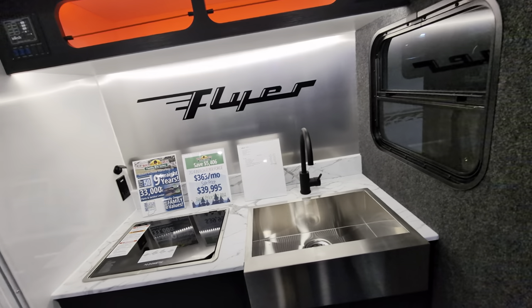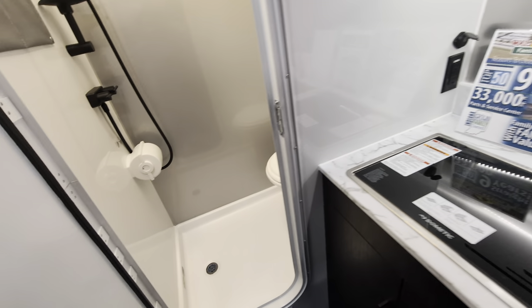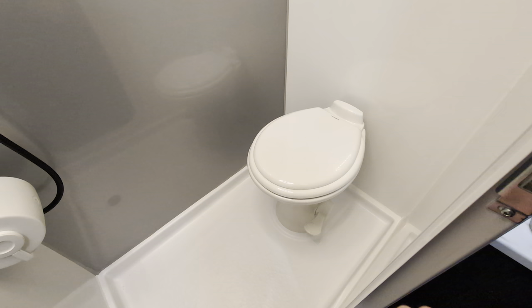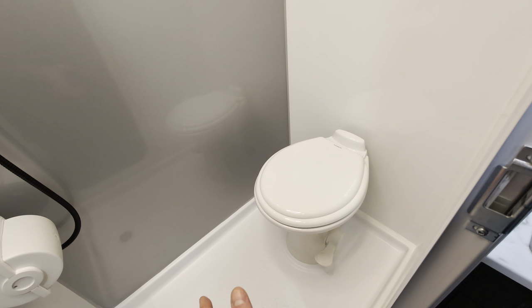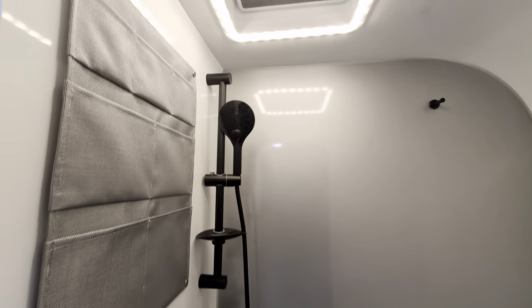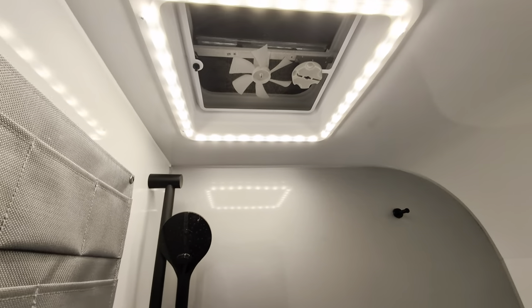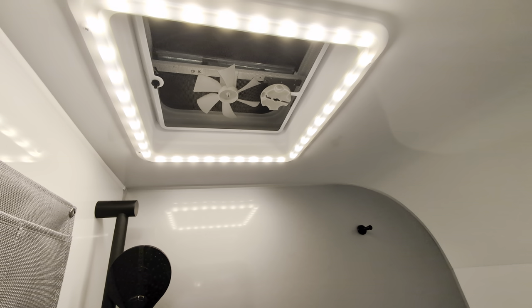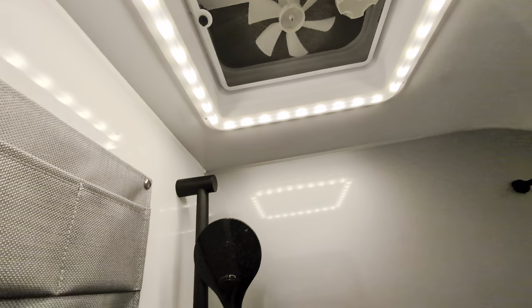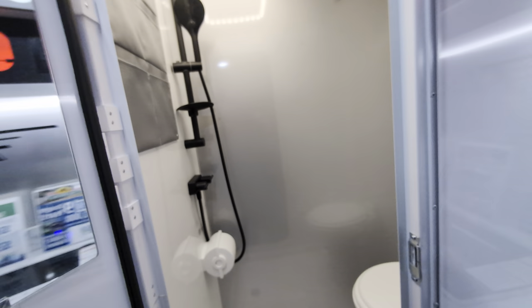Love the little Flyer logo back there. Your bathroom is right here — it's a wet bath, porcelain toilet, which means you can use any of your chemicals that you have at home to clean it. You don't have to worry about anything fancy. I love the — I call them ring lights — the lights around the max air fan vent.